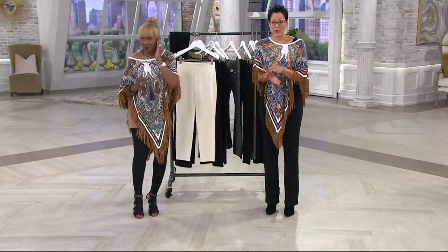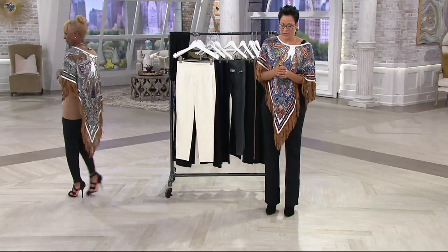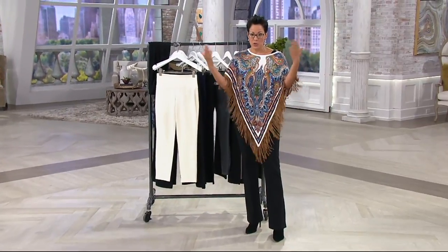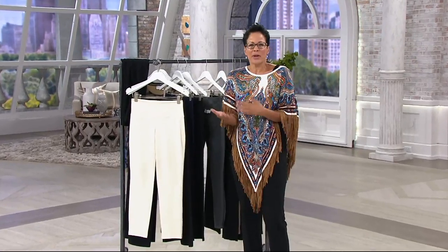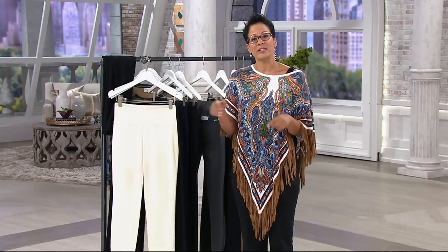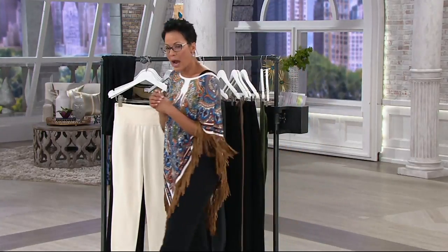$61.50 can be broken down into four easy payments of $15.38 today — and tomorrow it cannot be. If you're buying something for the very first time on QVC, we will take five dollars off immediately just to welcome you. If you get a QVC card and pick something up today or before the end of August, we will send you a twenty dollar e-gift card.